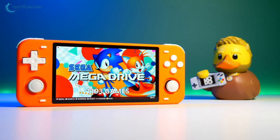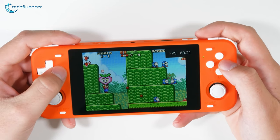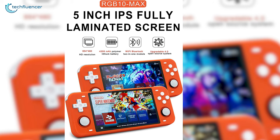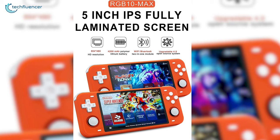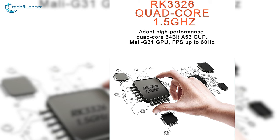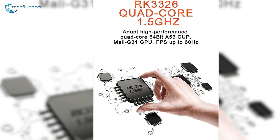Next up at number 4, we have the Powkiddy RGB10 Max — a retro gaming console filled with over 17,000 old-school games to take you on a trip down memory lane. Despite being a retro console, it packs lots of modernized features: a 5-inch IPS screen, a 4200mAh battery, as well as Wi-Fi and Bluetooth connectivity. The internal specs also look quite remarkable, with a quad-core RK3326 CPU and a Mali-G31 GPU that can push the frame rate up to 60Hz.